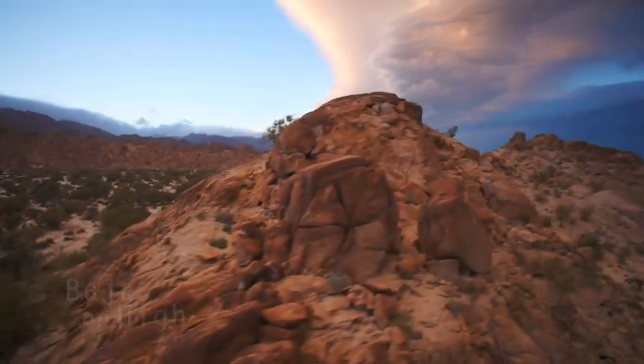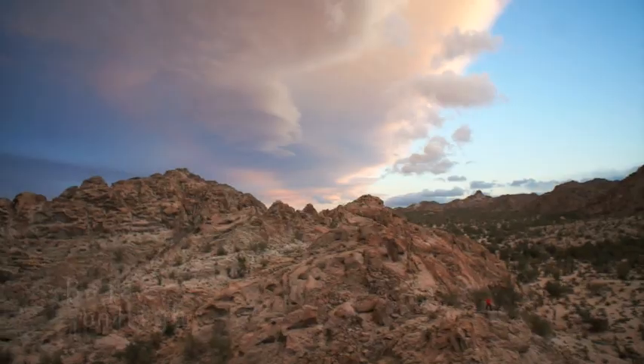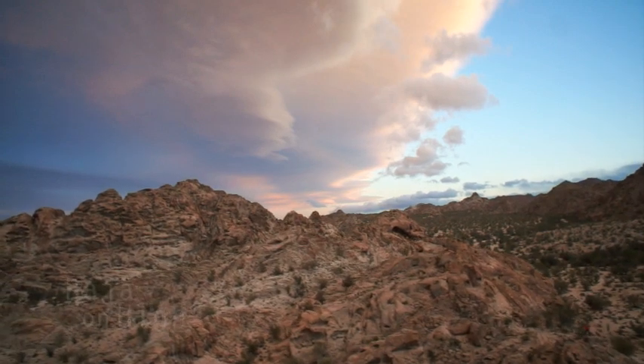The desert found around the Laguna Salada is an impressive natural beauty found in Baja. You'll love hiking around the surrounding mountains.